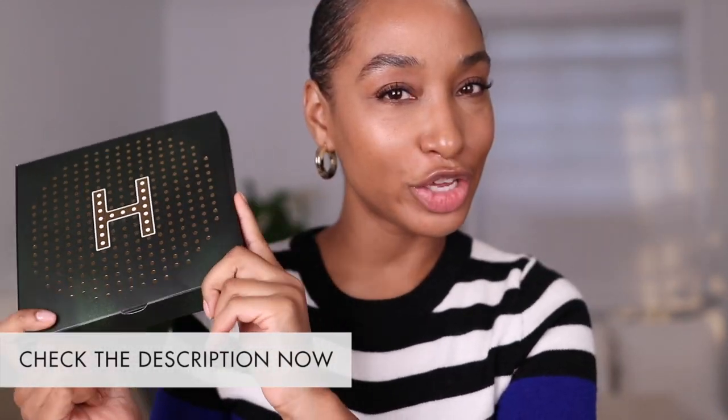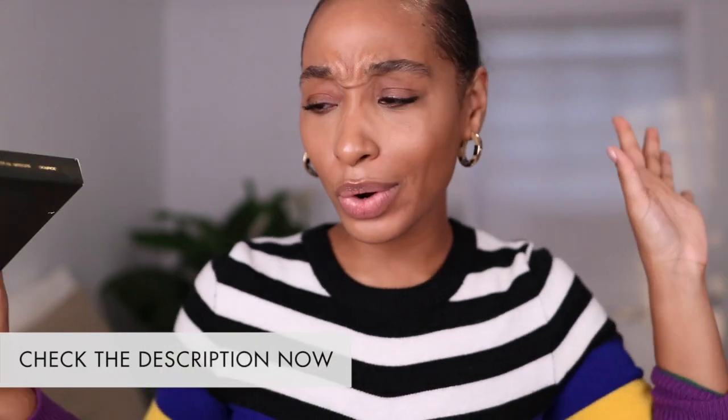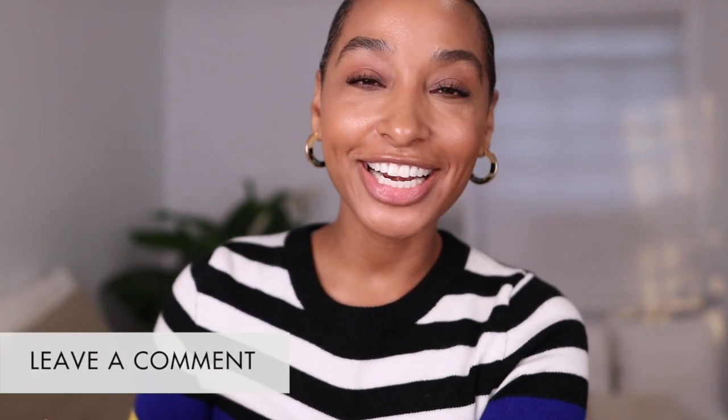Thank you Perfumology for your love and support of this channel. Leave a comment right now — let me know, have you heard anything about this house? Is it on your radar? It launched everywhere last Friday that just passed. Definitely get your hands on it if you can.